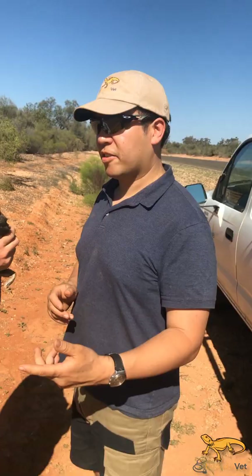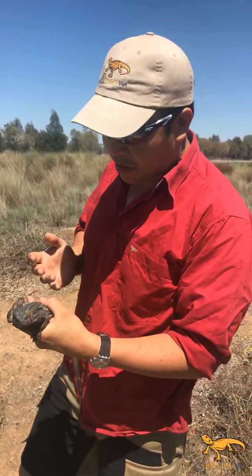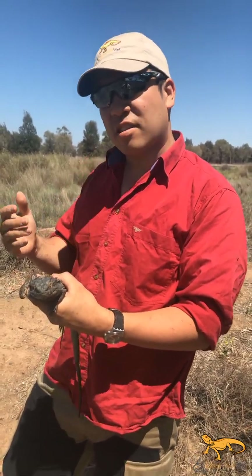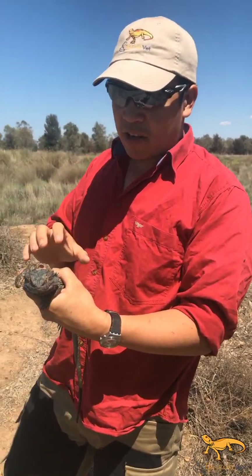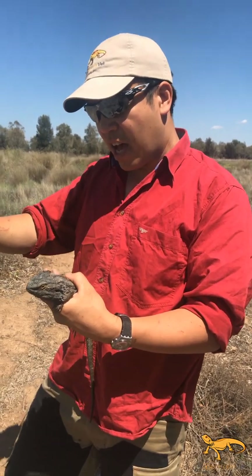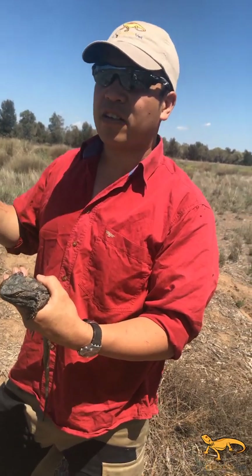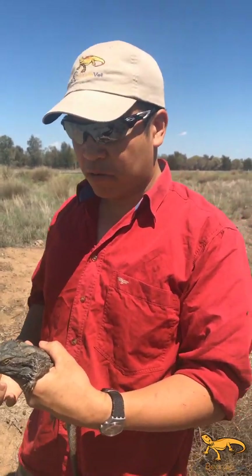We'll move on to the eastern video. Here we have an Eastern Bearded Dragon we've just found basking on a post, found about four to five hundred kilometres east of where the central bearded dragon video was taken. Pogona barbata — eastern bearded dragons are found from Queensland on the coast, all the way down through New South Wales towards the east, down to Victoria and across to South Australia. There are areas in South Australia where you get them side by side, central and eastern.